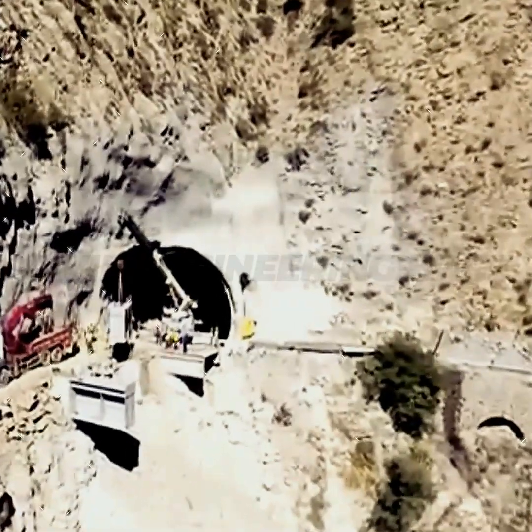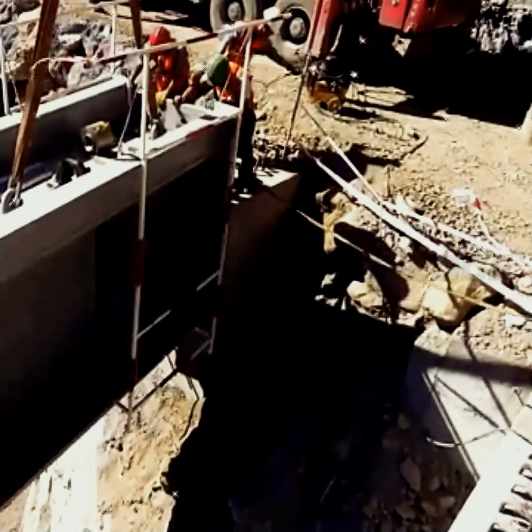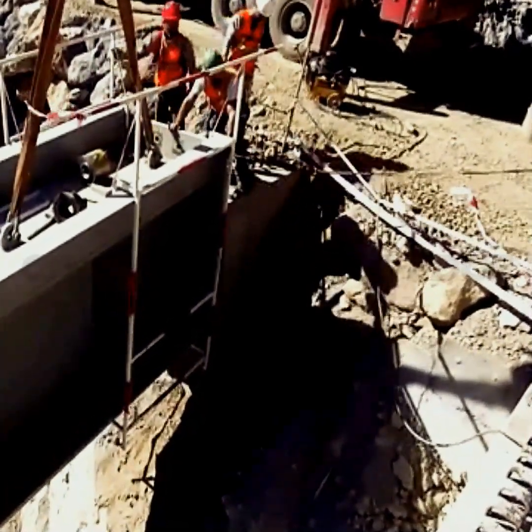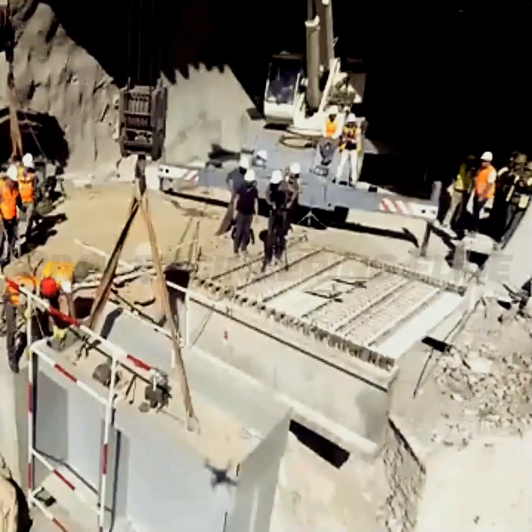A 7.6-kilometer lifeline connecting the towns of Bord Smora and Carrada, built by the French in 1865. The road was just 3.5 to 4 meters wide — enough back then, but not anymore.